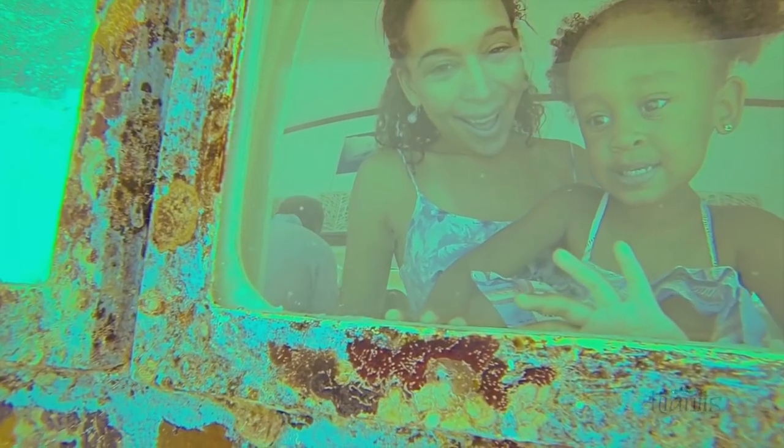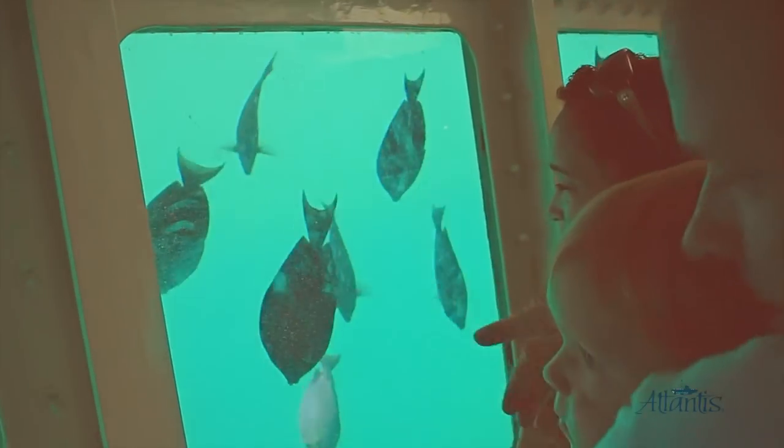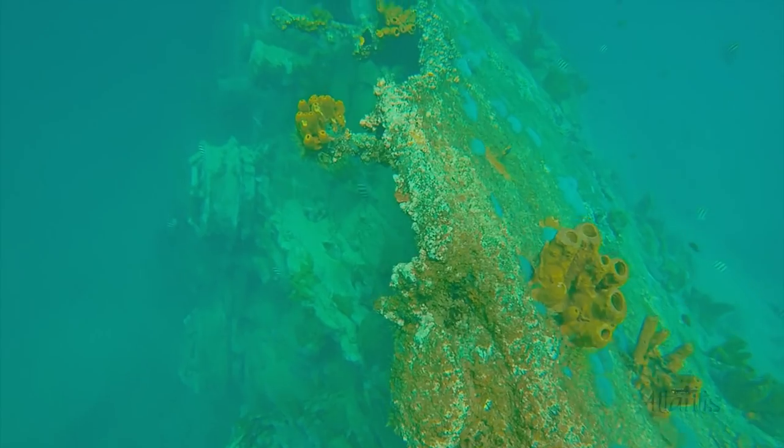provides spectacular viewing of the Arashi Coral Reef, abundant sea life, and the largest shipwreck in the Caribbean, the World War II German Freighter Antilla.